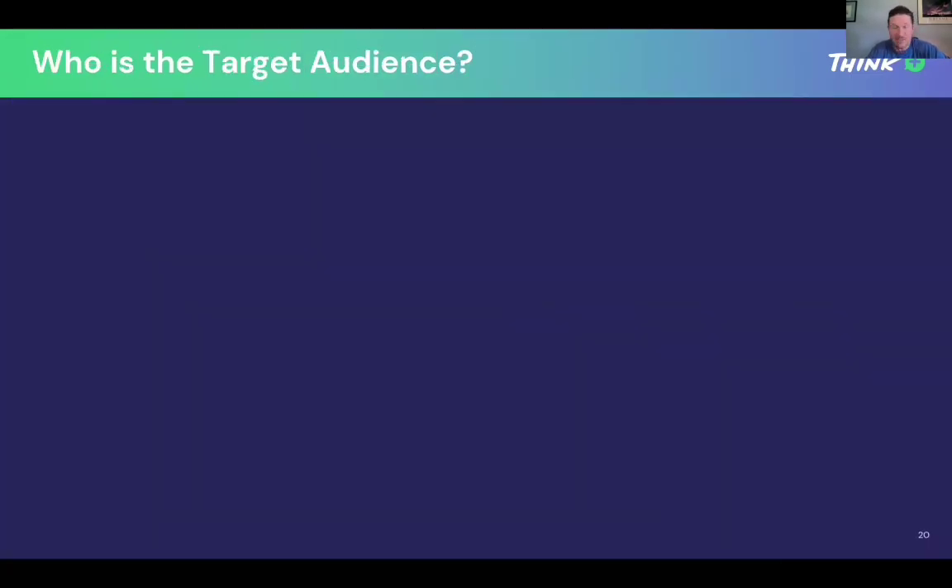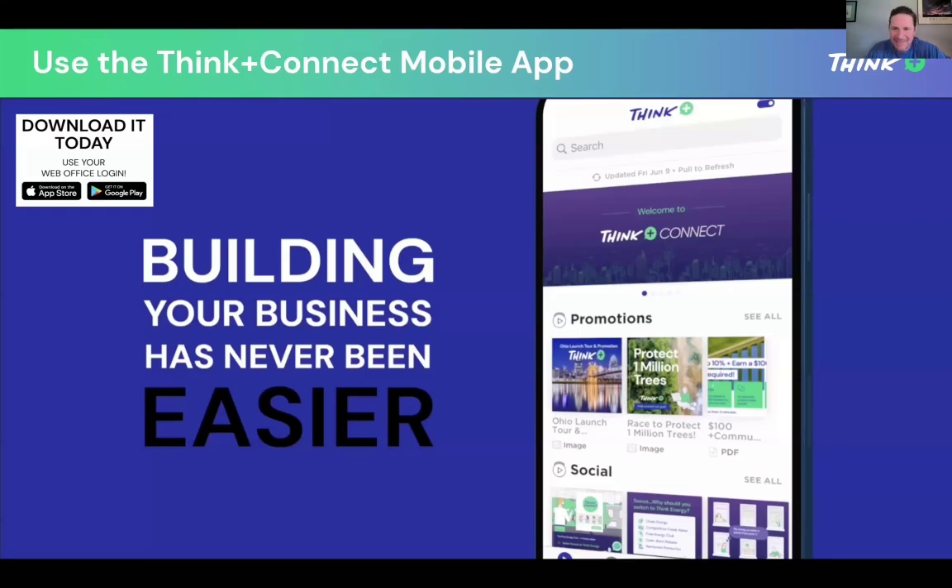I'm not going to get into the app right now, but you need to have the Think Plus Connect mobile app. If you don't have it, you are missing the boat. Download it — it's the same login you have for your back office. Log in and go to the bottom of the screen; there's a graduation cap. Go get your diploma. It takes about 10 to 15 minutes to watch five short videos, about two minutes each, and you'll be an expert on how to use it without anyone else having to teach you. It's built right into the app after you download.